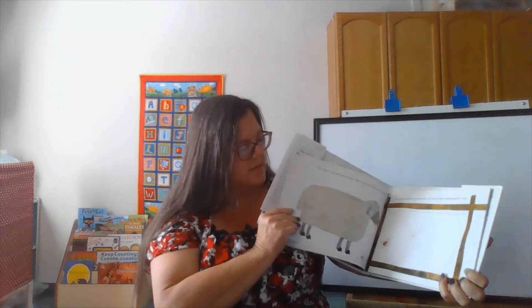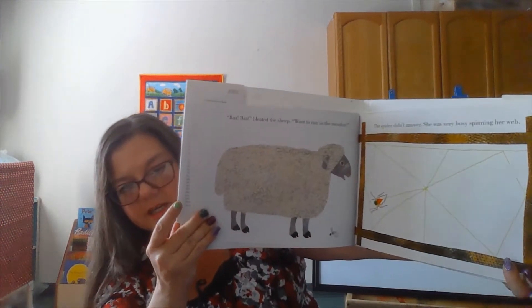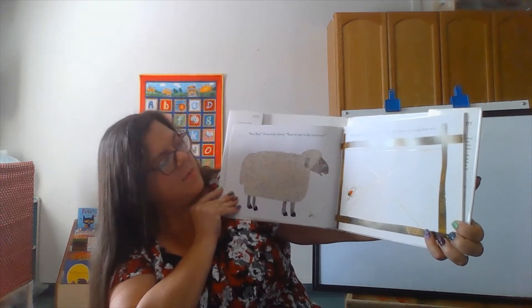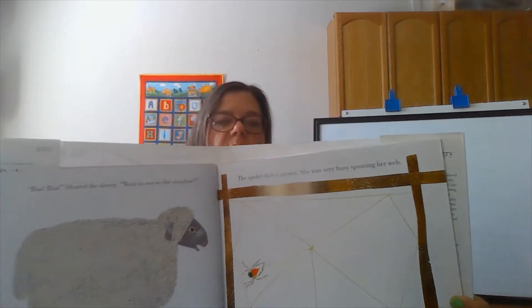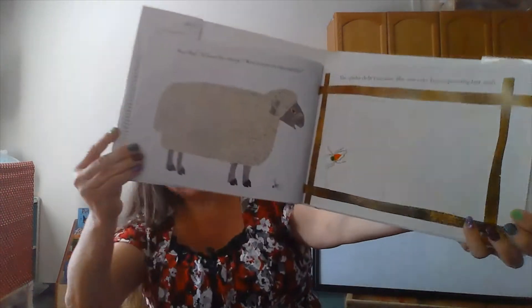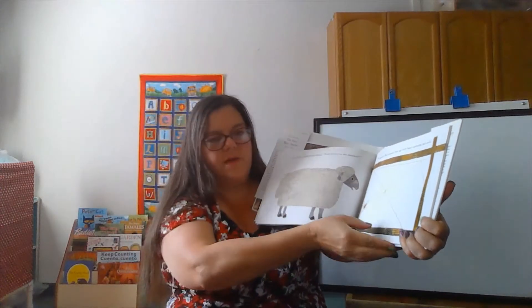What animal do you think is going to be next? It's a sheep. And sheep make what sound? Baa, bleated the sheep. Want to run in the meadow? The spider didn't answer. She was very busy spinning her web. Look at how big her web's getting. And where's the fly? It's down on the bottom of the page.